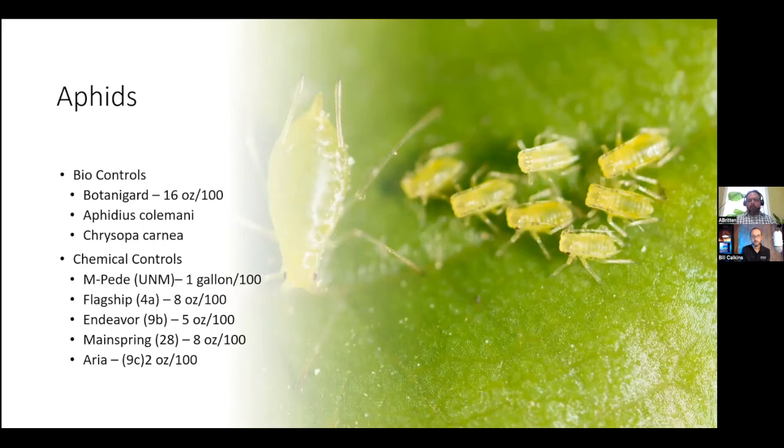For chemical controls, I'd like to use a rotation with multiple different chemical classes so that we don't build up resistance with the insects. Some of the chemicals I recommend for aphid control are MPede, Flagship, Endeavor, Mainspring, and Aria. I have listed on the slide the chemical class that all these products are in so that if you want to use other products in conjunction with these, you can make sure that you're not using the same mode of action to avoid resistance.